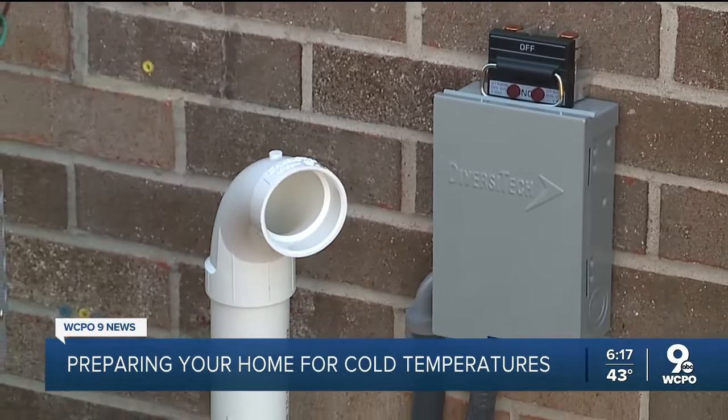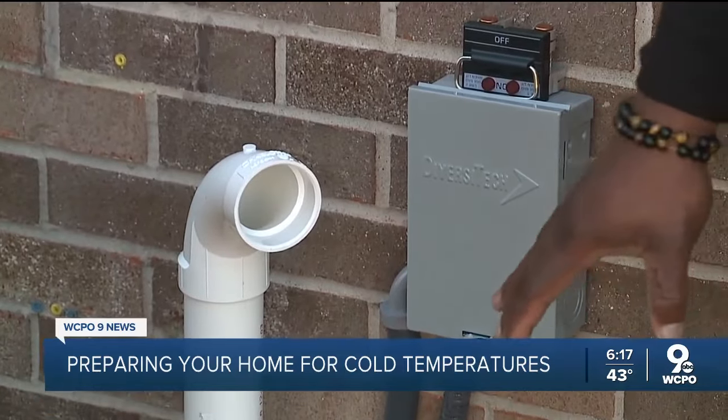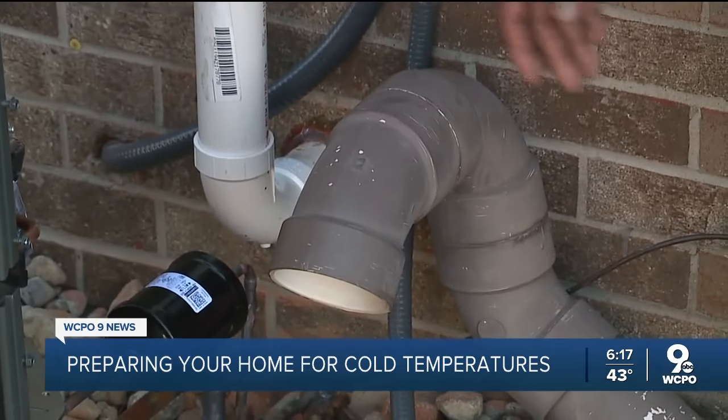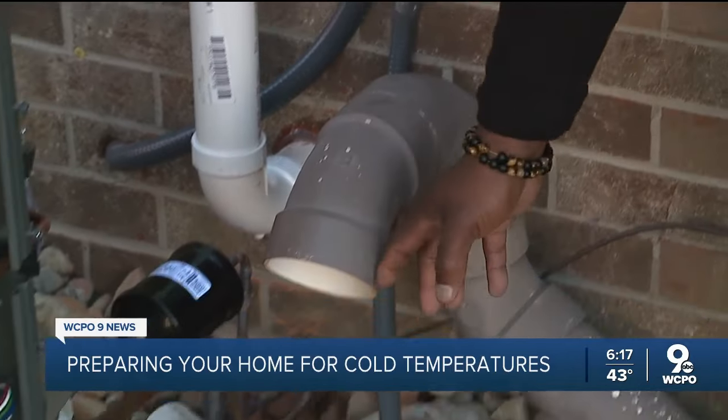If your home is being heated by a high efficiency furnace, your PVC pipes come outside. You want to make sure there are no objects leaning against the PVC pipe blocking the opening, and you want to make sure there's no debris. Sellin says they often find bird or rat nests inside these pipes.